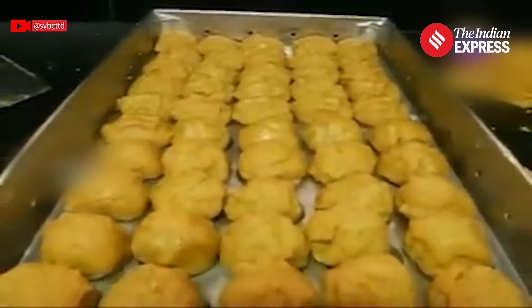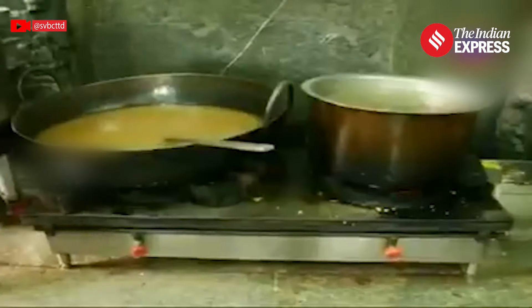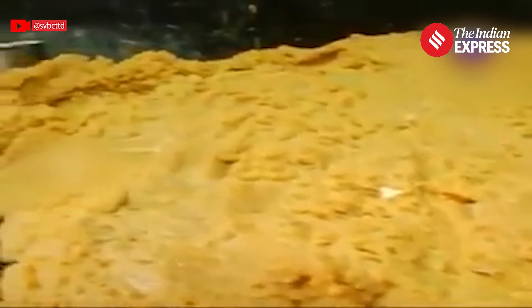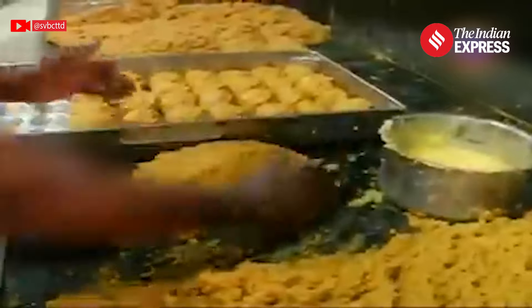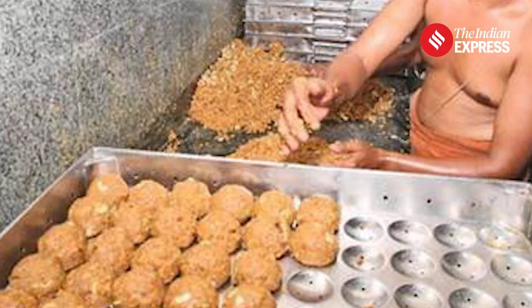Each laddu is made using high-quality ghee, chickpea flour, sugar, and other ingredients. Every day, the kitchen uses approximately 400–500 kg of ghee, 750 kg of cashew nuts, and 500 kg of raisins.